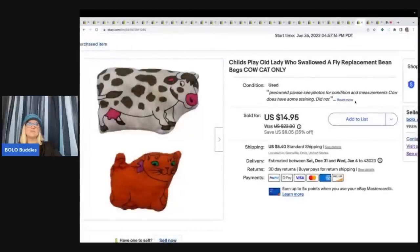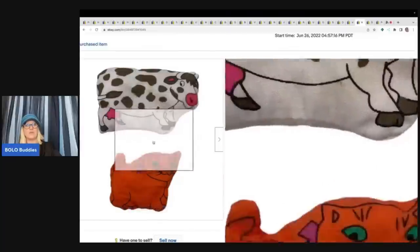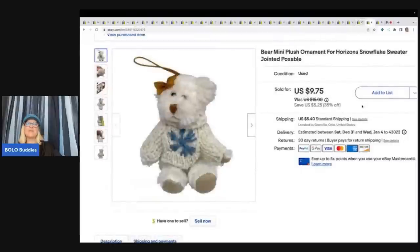This is the Child's Play Old Lady Who Swallowed a Fly replacement bean bags — I only have the cow and the cat and they're not in great condition. I sold these for $12 plus shipping and got them at a garage sale for 50 cents. Then I found this little mini ornament at the Goodwill bins — I got excited thinking it was a Boyd's Bear because those with the little sweaters can go for crazy money, but it wasn't. I still ended up selling it for $9 plus shipping.